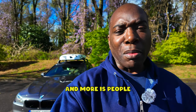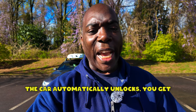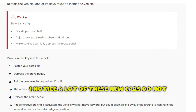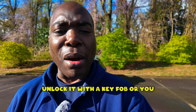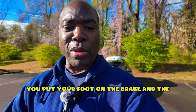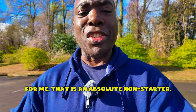One of the things I'm seeing more and more is people just walking up to a car, the car automatically unlocks, you get in, press the brake, and drive off. I notice a lot of these new cars do not have unlock and lock functions where you unlock it with a key fob or put a physical key in a cylinder, turn it, open the door, get in, put your foot on the brake, and the car is ready to go. For me, that is an absolute non-starter.